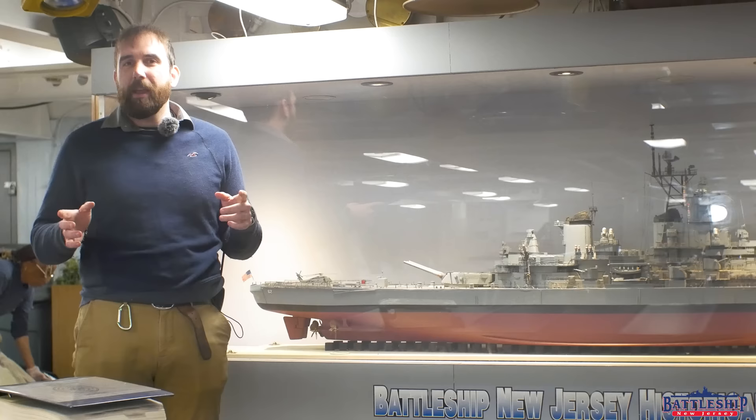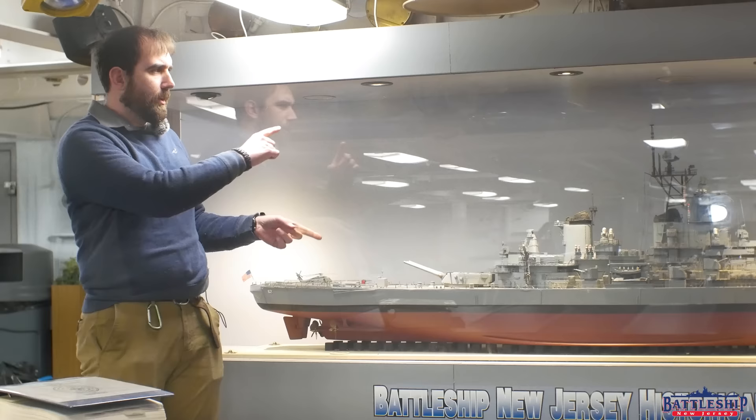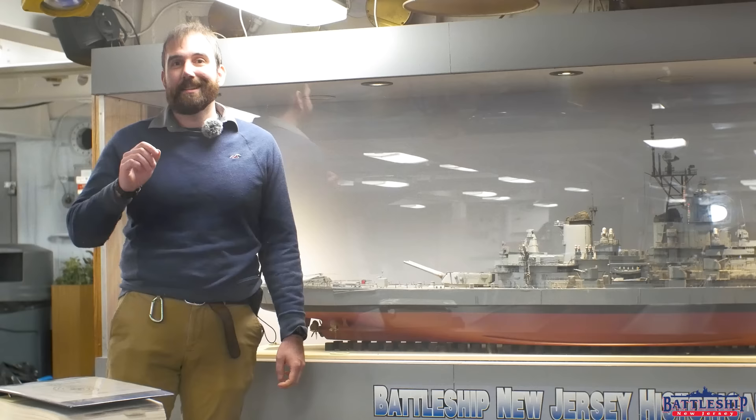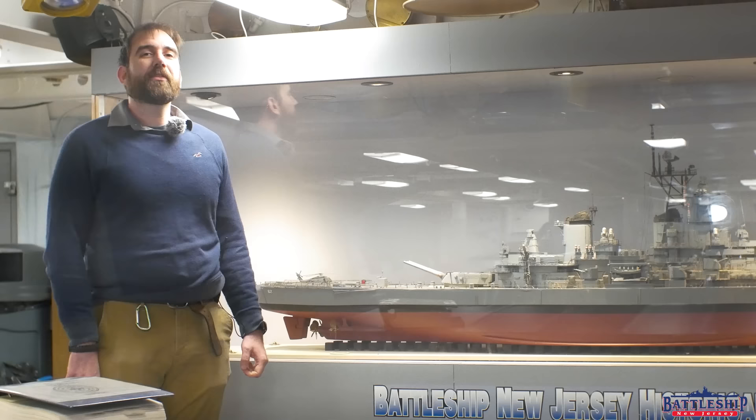I've prepared a ship bucket scale drawing of what I think this would look like, and I'll also be gesturing to some things at the model of the ship here. This is how the ship looked upon reactivation in 1982.